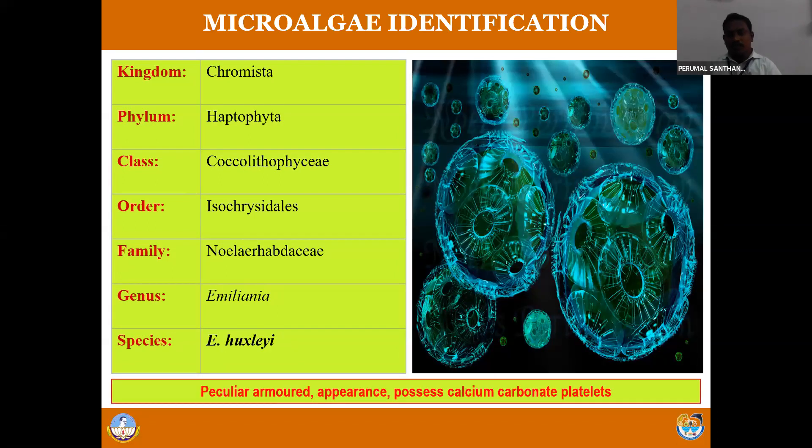The last one is coccolithophores - we have Isochrysis which comes under the coccolithophores. So there are different types of microalgae starting from green algae, blue-green algae, diatoms, dinoflagellates, and coccolithophores. Among these five groups, green algae (Chlorophyceae), diatoms (Bacillariophyceae), and few species of coccolithophores are the ideal feed to feed your larvae.